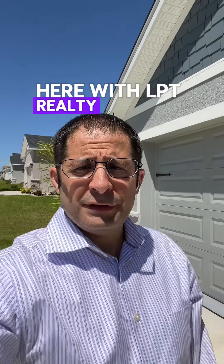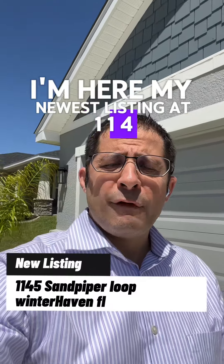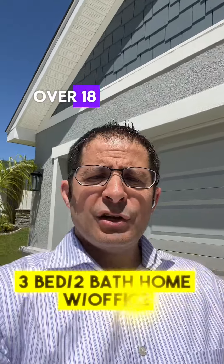Tony Sicario here with LBT Realty and Tony Sicario Real Estate. I'm here with my newest listing at 1145 San Piper Loop in Winter Haven, Florida. This is a three bedroom, two bath house over 1,898 square feet. Come tour this property today. It's not going to last.